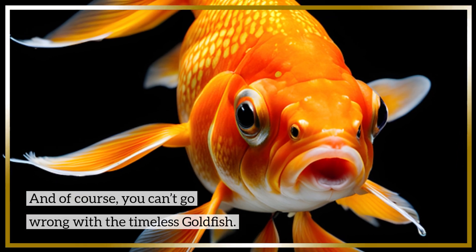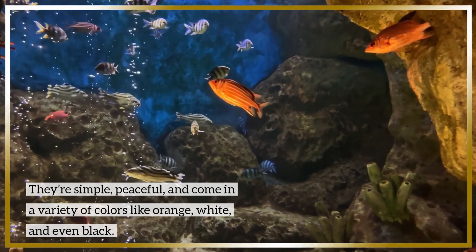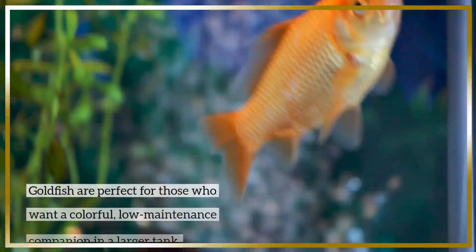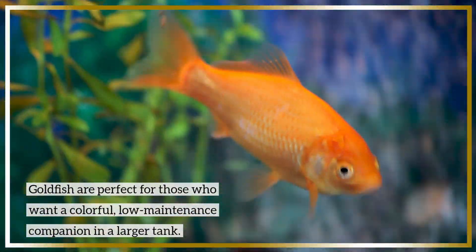And of course, you can't go wrong with the timeless goldfish. They're simple, peaceful, and come in a variety of colors like orange, white, and even black. Goldfish are perfect for those who want a colorful, low-maintenance companion in a larger tank.